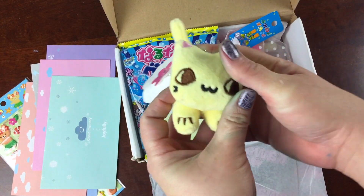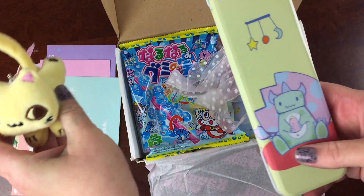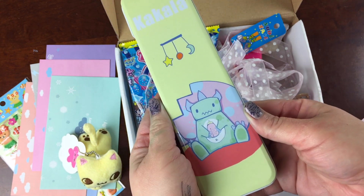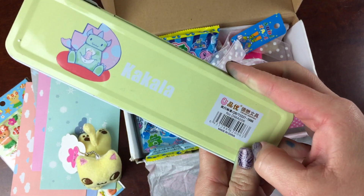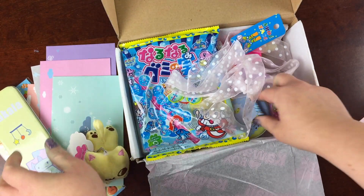This is a Nico plush keychain — it's super cute, super sweet, lots of detail, and also really fun. And I don't know what this character is, but it's obviously a baby dinosaur, and it's just kind of like a tin pencil case — fun to keep your little items in.